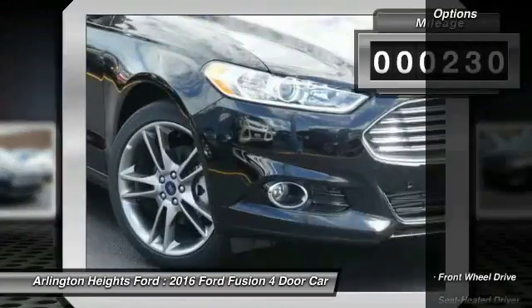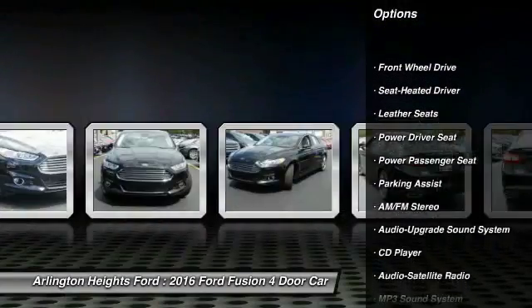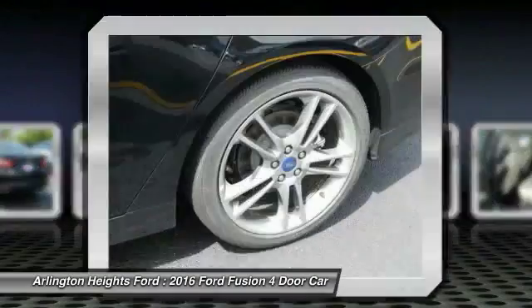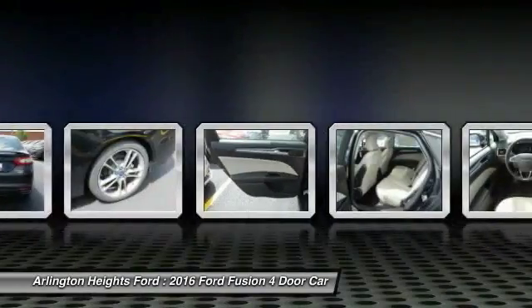Here are some of this vehicle's great options: traction control, power passenger seat, anti-lock braking system, Bluetooth wireless data link for hands-free phone, power steering, air conditioning, front floor mats, aluminum wheels, cruise control, premium sound.